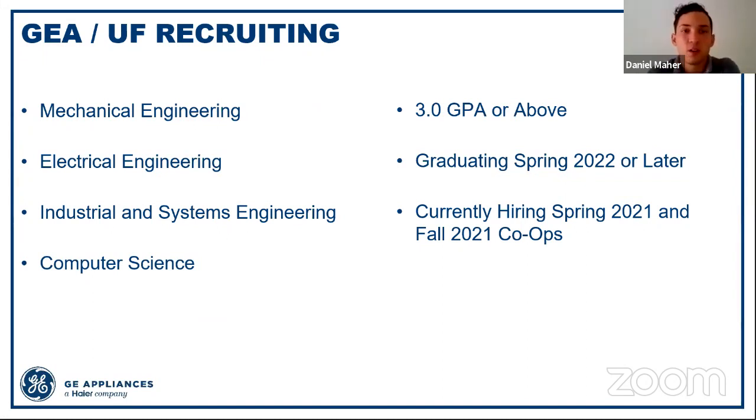Now for recruiting — most of you are probably curious about this. I'm one of the head recruiters for the supply chain team. Usually about five to seven of us come down for both supply chain and technology to recruit at every showcase. We're looking for mechanical engineers for both supply chain and technology teams, as well as electrical engineers and industrial systems engineering for supply chain, and computer science for technology. The minimum requirement is a 3.0 GPA. We prefer candidates who can come back for more than one rotation, as it gives us a better sense of fit and gives you a better understanding of the different opportunities we have to offer.